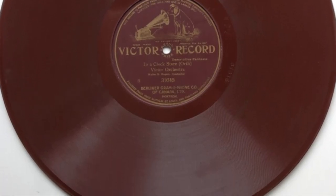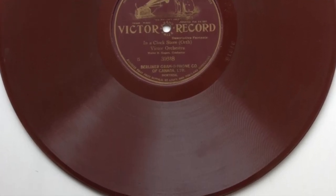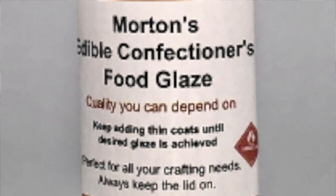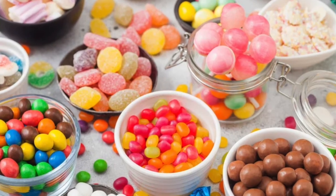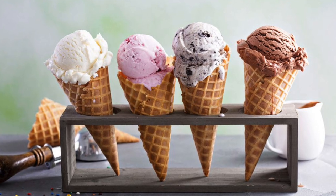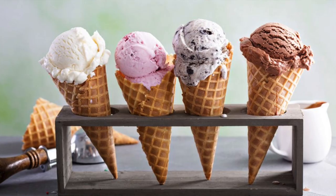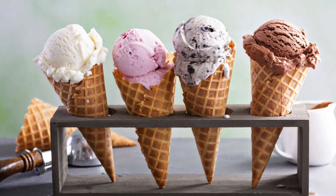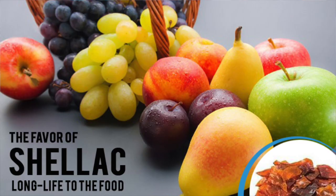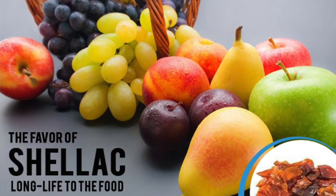In the food industry, it is referred to as confectioner's glaze and can be used to give a protective glossy coating to candies, jelly beans, and ice cream cones. Since shellac is insoluble in water, it can prevent the food product from drying out by forming a moisture-impermeable layer. Citrus fruits and avocados are sometimes shellacked for this reason.